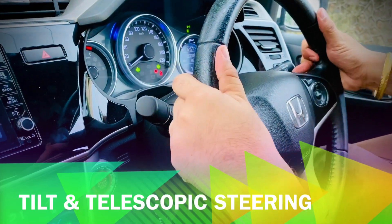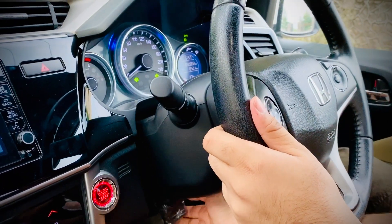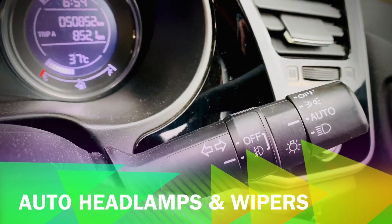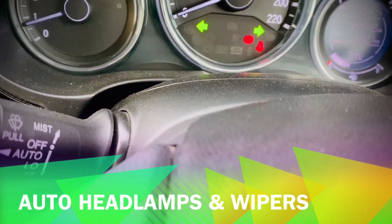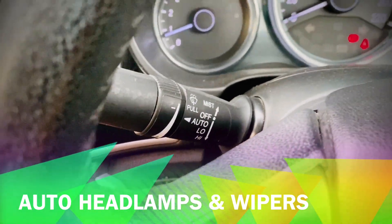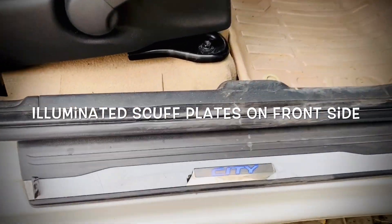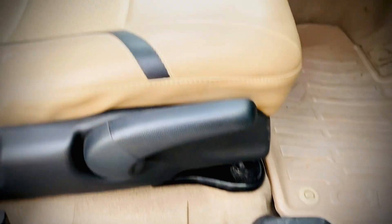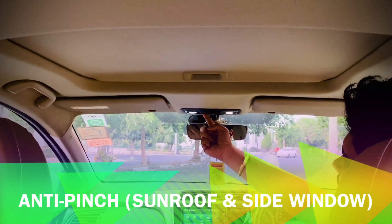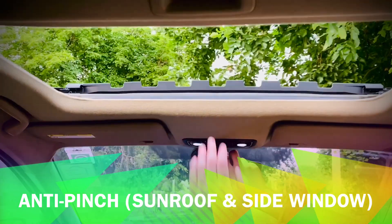If I talk about driver's comfort, we get a tilt and telescopic steering wheel. We also get auto up-down driver's side window and one touch sunroof. As I mentioned, we get anti-pinch sunroof and anti-pinch driver's window.